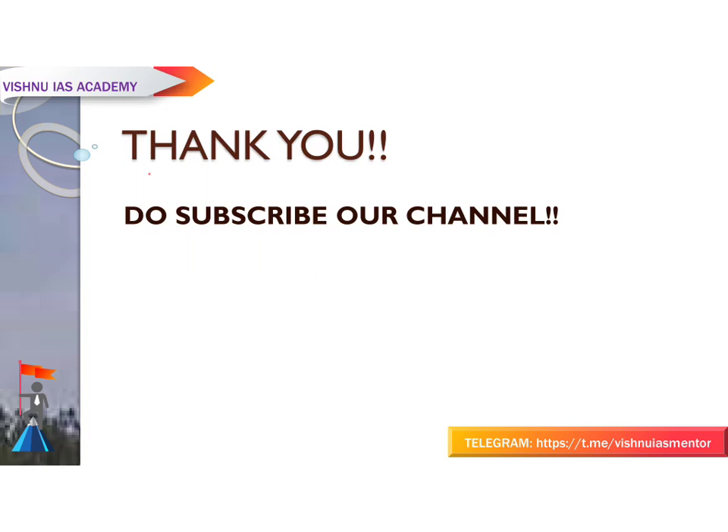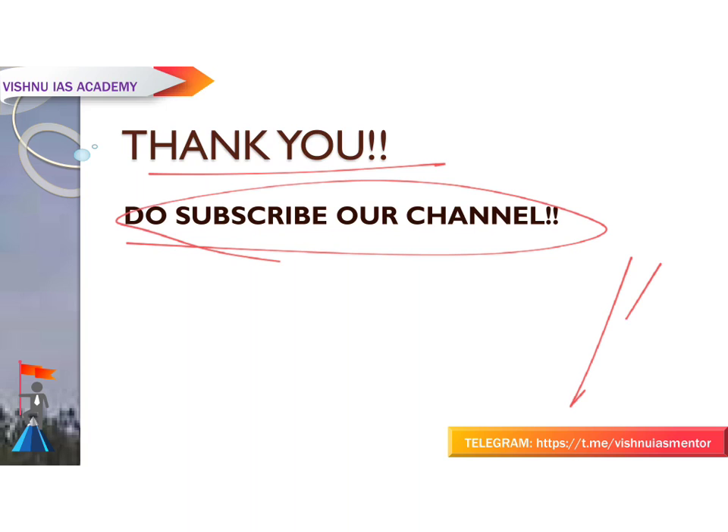That's all. Thank you. If you like this video, click the like button and share it with your friends. Don't forget to subscribe to our channel and join our Telegram link to get daily current affairs and value-added materials.